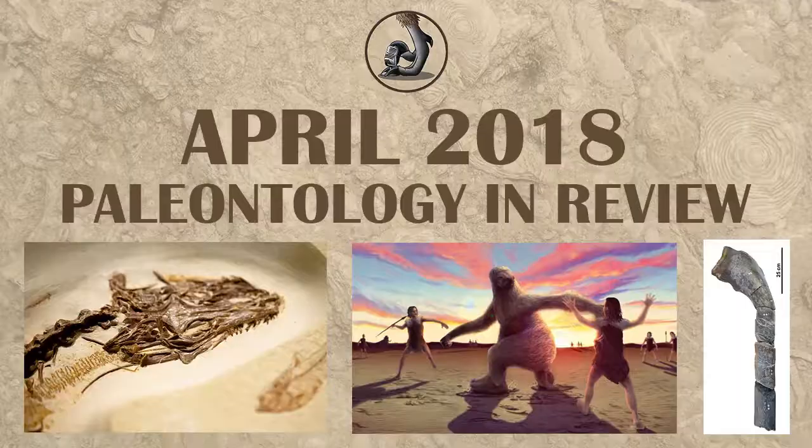Hi everyone, this is Ezekiel O'Callaghan with Raptor Chatter. Firstly, I would like to apologize for not uploading. My wife and I were on vacation and so weren't able to get videos done. However, now that we're back, we're ready to start the month with April in review.